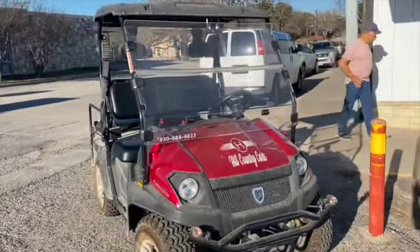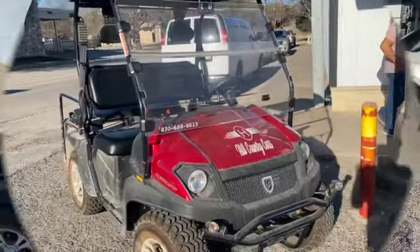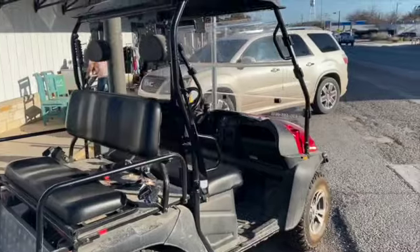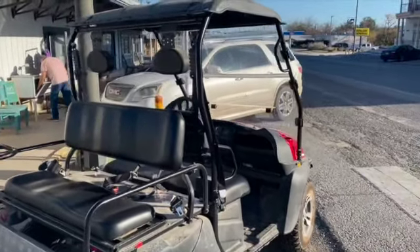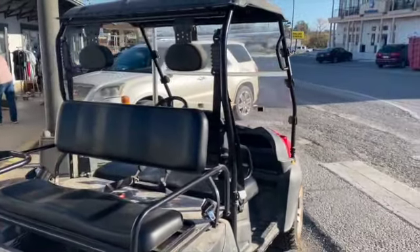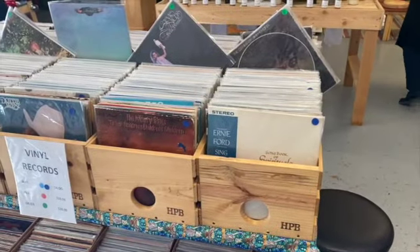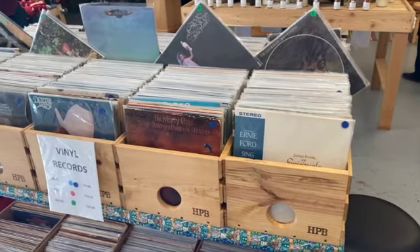I can also trailer them to other locations — like a party where you shuttle guests, or events around here that run with a lot of staff. I take them to Mansfield Park or even local RV parks where they're used to get around campsites. Lots of options.